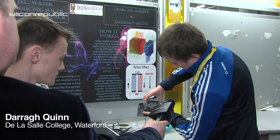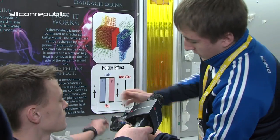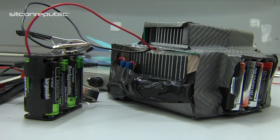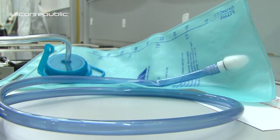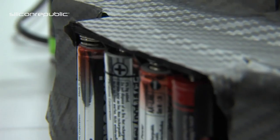The Peltier is lodged in between the two heatsinks here. It has a hot side and a cold side. We use the cold side to get condensation from the air, which funnels down through here into a platypus bag, so you can just drink it. The heatsink takes the heat away from the Peltier's hot side so it doesn't overheat.